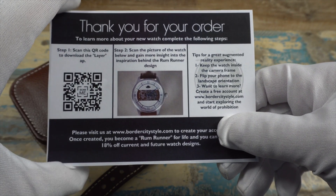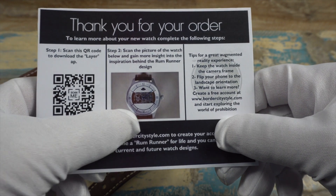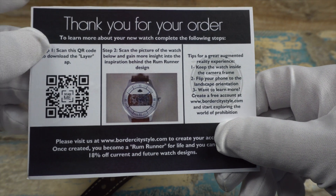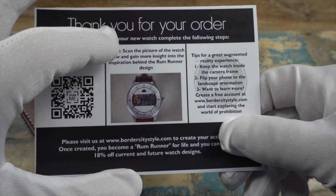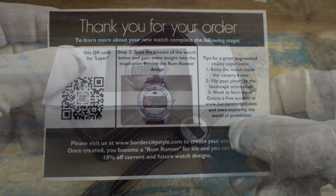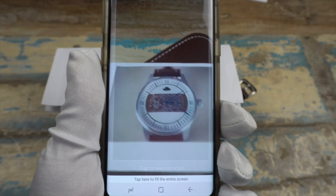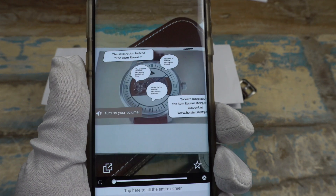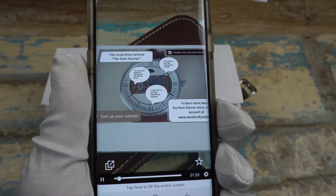Back to the AR technology — when you get your watch you'll get a card with instructions on how to use it. You download the app, scan the image of the watch, and it gives you more information on the inspiration behind the watch as well as some history. I've blown the image up so it's easier to see. With the app open, you just hold it over the image, tap the screen, and you start getting audio.